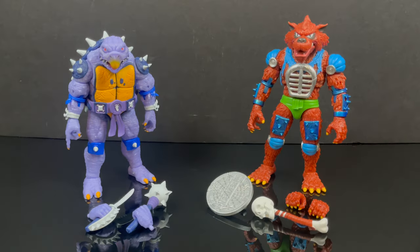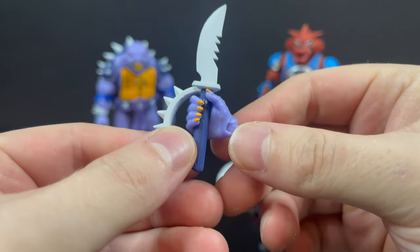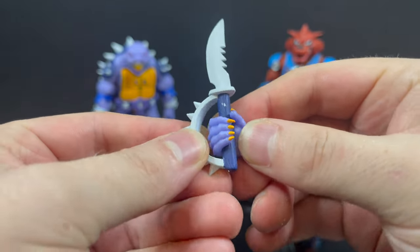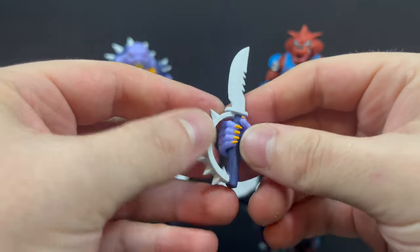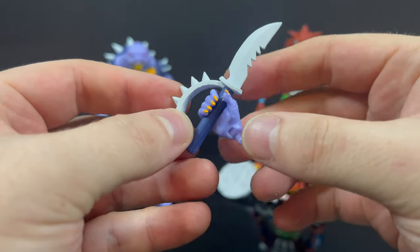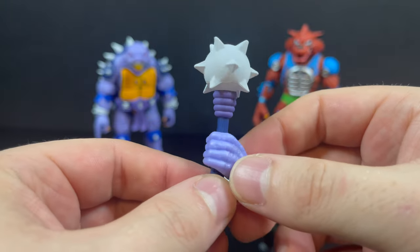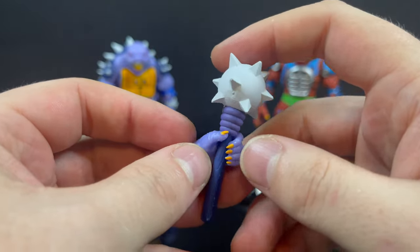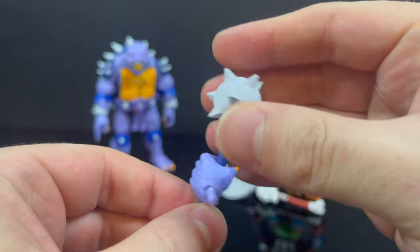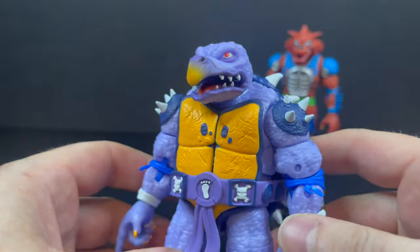Here's everything out of the packages — you have Toka in his purpleness, and Rezar in his green Speedos, which are just classic. I've already put the weapons into the hands and I'm just going to leave it like that. The hands on both figures are kind of difficult to get open and put the weapons in. I like how they've changed the weapons a little bit — they're a little gummy but also very rigid. The paint for the most part is okay. The Spike Mace Ball is really nicely done. All the weapons match. Getting Playmates old-school vibes off of these.